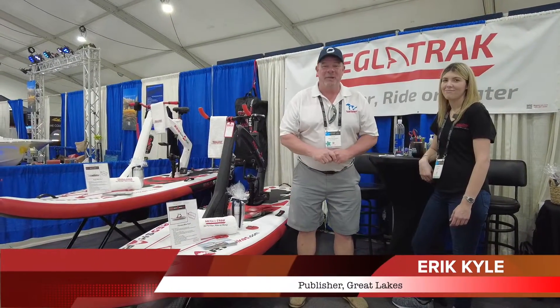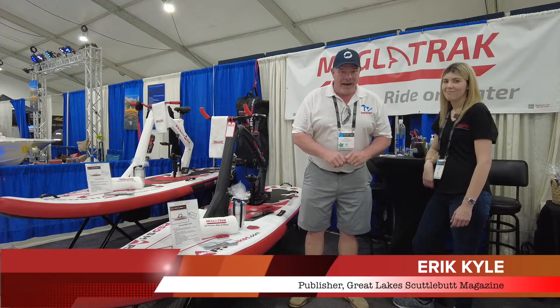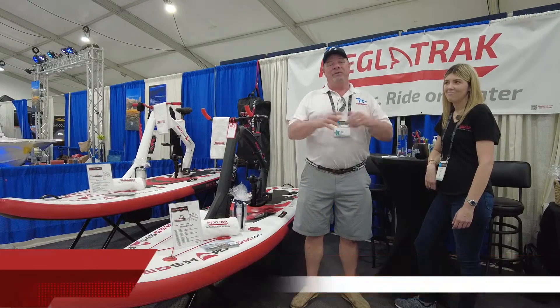Hey guys, Eric Howell here, publisher of Great Lakes Scuttlebutt Magazine. I'm excited to be down at the Miami International Boat Show right here in beautiful South Beach, Florida.